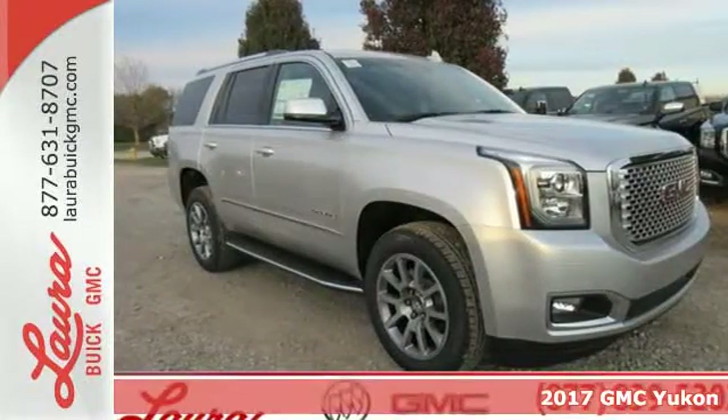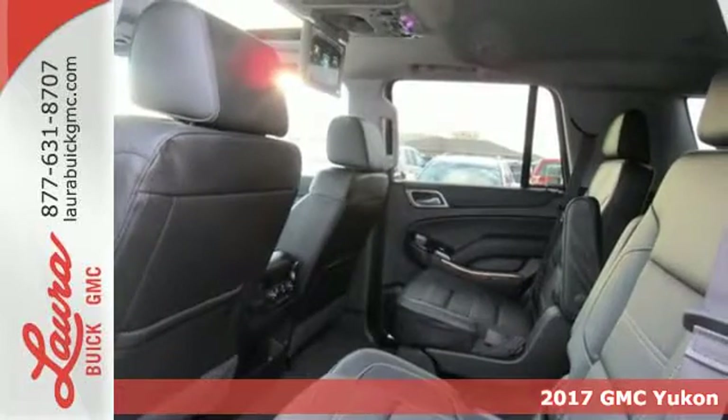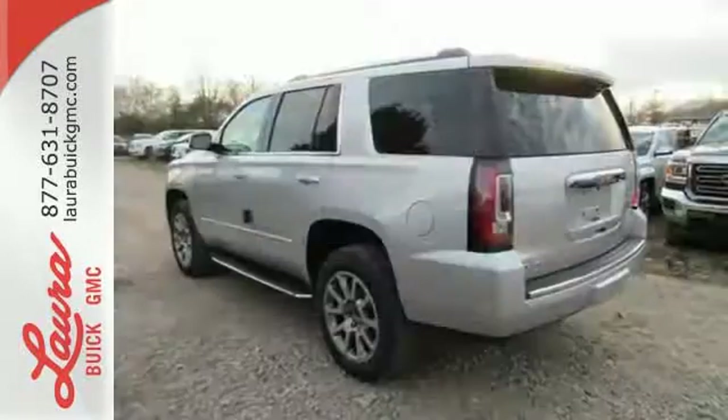It's a 2017 GMC Yukon Denali. Kids, cargo, groups, gear — you can carry it all with this Yukon Denali and do it in unsurpassed luxury.